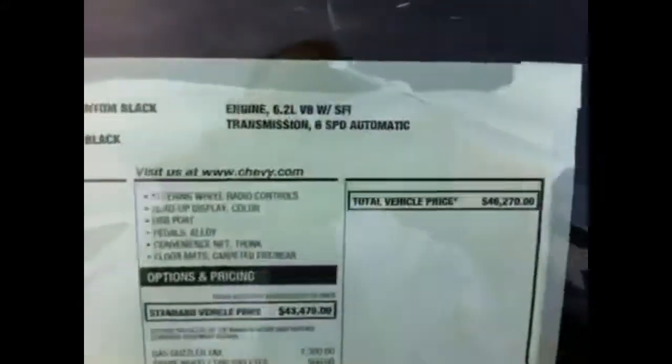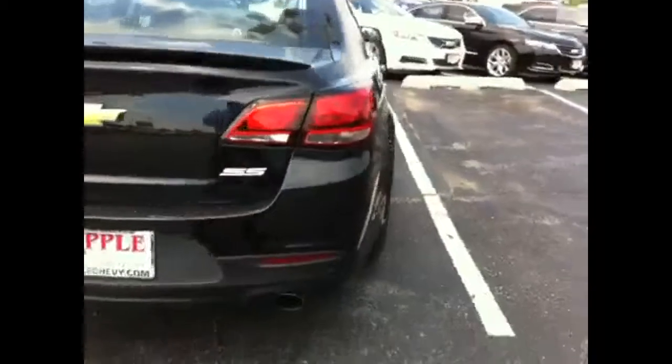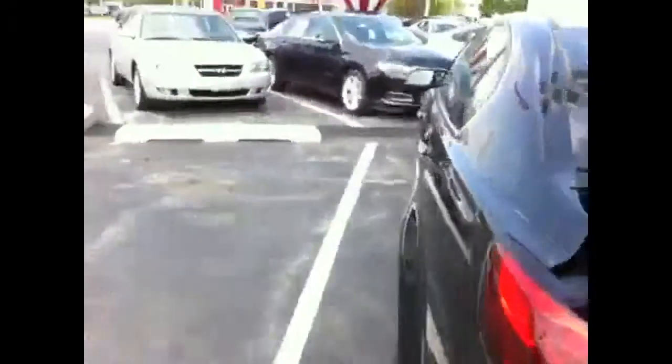Take a look at the window sticker — $46,270. Also equipped with remote start. There's a pass-through for the rear seat for extra storage space.